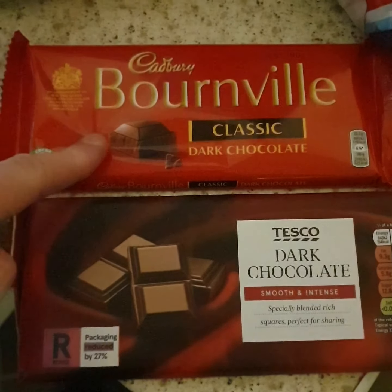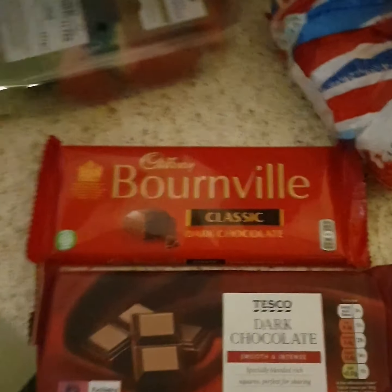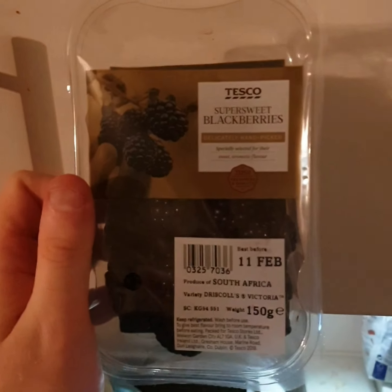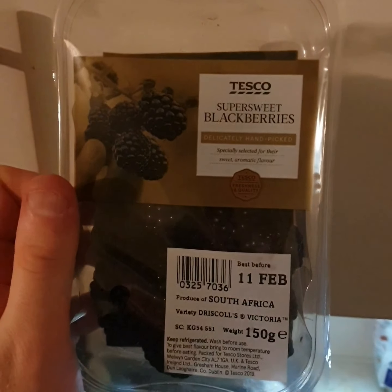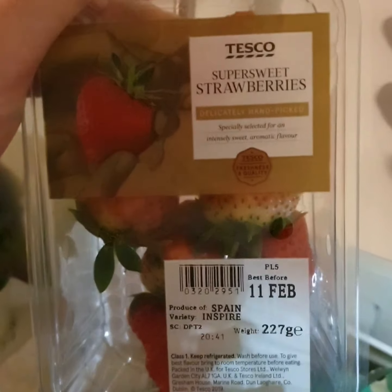Two dark chocolates — Bourneville dark chocolate. So here's another haul, guys, another shopping haul — this is my Tesco's one. Some blackberries and some strawberries.